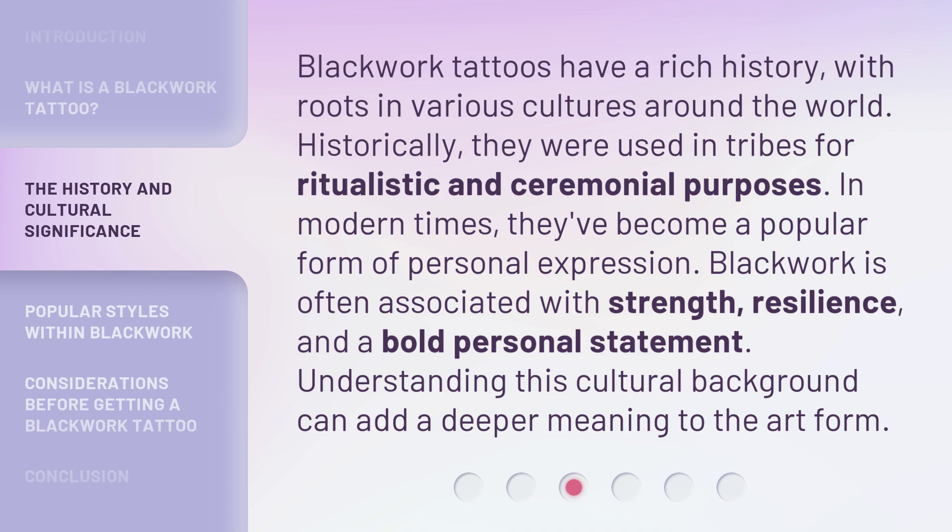Blackwork Tattoos have a rich history, with roots in various cultures around the world. Historically, they were used in tribes for ritualistic and ceremonial purposes. In modern times, they've become a popular form of personal expression. Blackwork is often associated with strength, resilience, and a bold personal statement. Understanding this cultural background can add a deeper meaning to the art form.